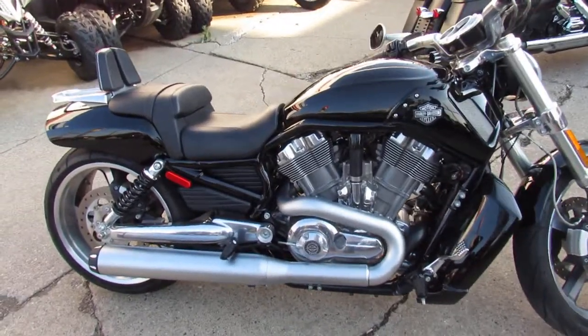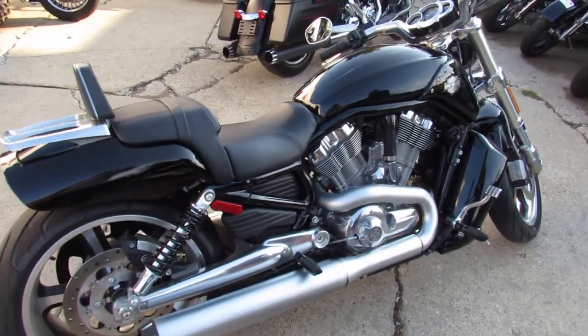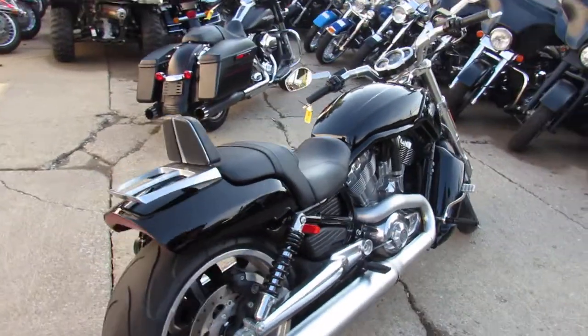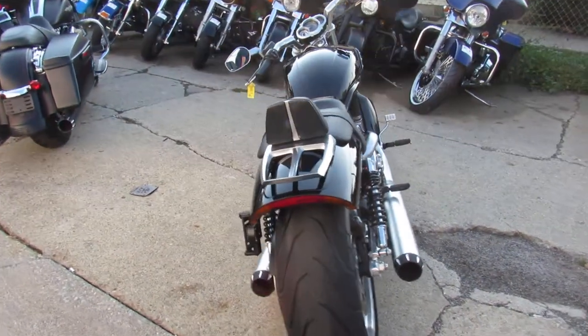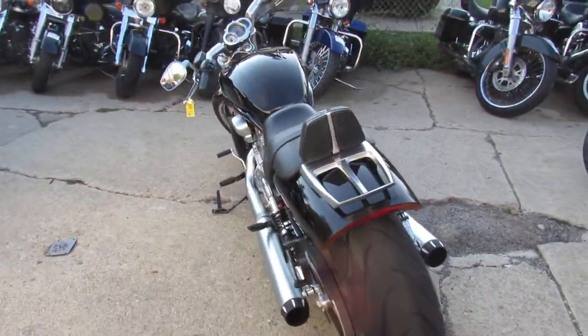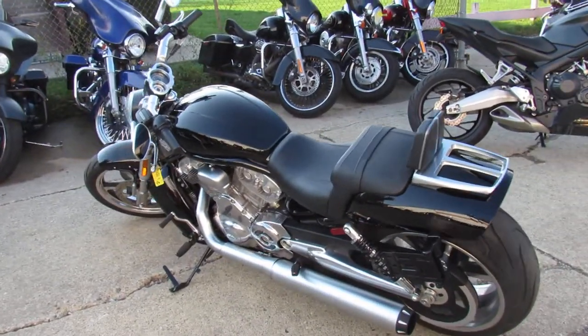Hey guys, it's Andrew and Aaron from Approval Powersports out here doing some videos. Over 400 used Harleys in the showroom for sale. We got guaranteed financing, leasing programs, out of state financing available, out of state shipping. We got layaway programs and we always welcome your trades here at Approval Powersports.